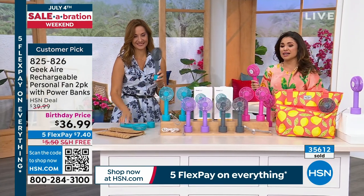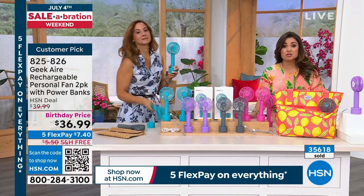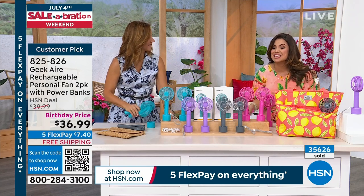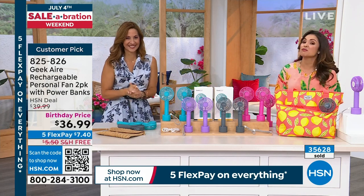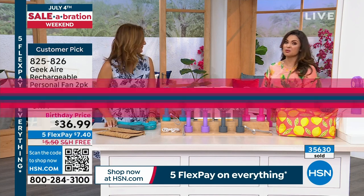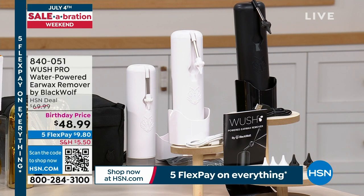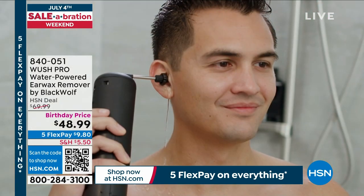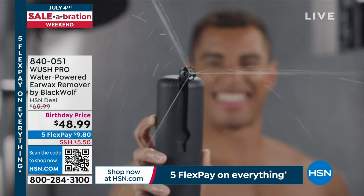Fantastic birthday pricing, you guys. Gray and aqua are the most popular. We already sold out of one color, so don't wait too long — especially when we're covering the shipping and handling. Thank you so much, Rebecca. Let's talk about another tried and true customer favorite that we have not seen since February. You guys, this is the Water Powered Ear Wax Remover from Woosh. And it's exactly what it sounds like. If you've got that buildup in your ears, if you have trouble hearing, if you've got that annoying feeling and want to clear it out.